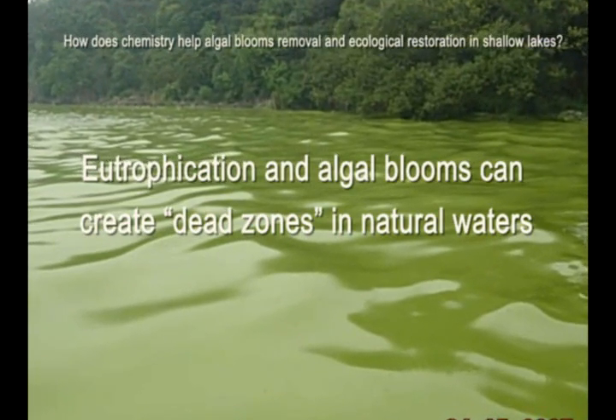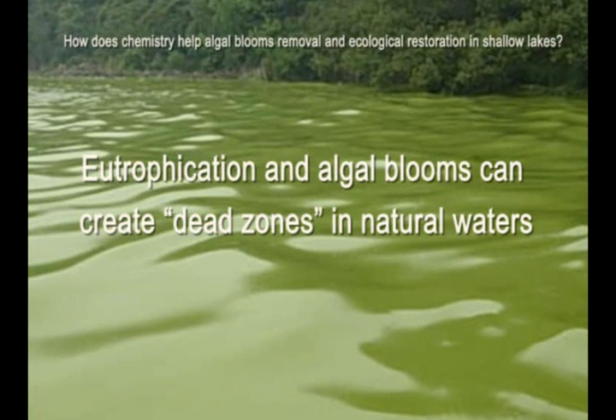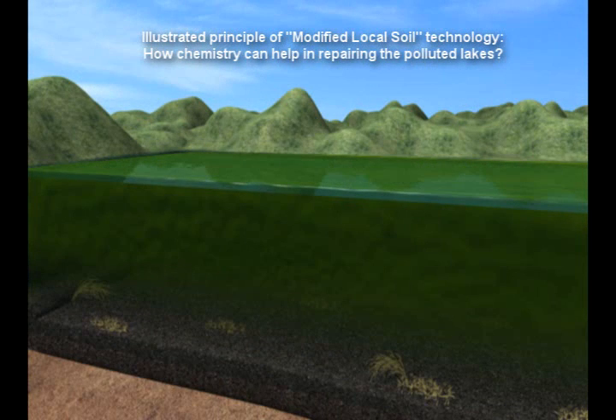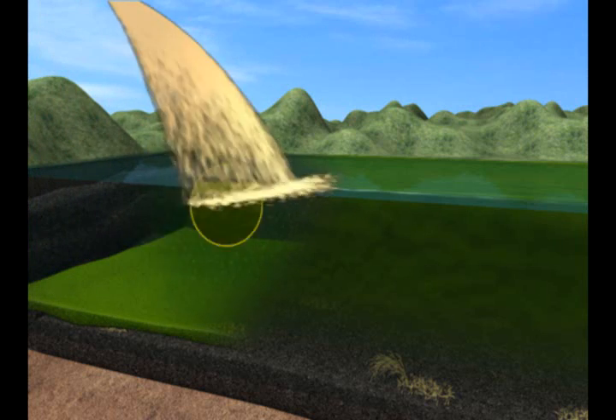Eutrophication and algal blooms can create dead zones in natural waters. To solve this problem, we developed a technology that can flocculate and sink the algae cells down to the bottom of the lake using local soils.